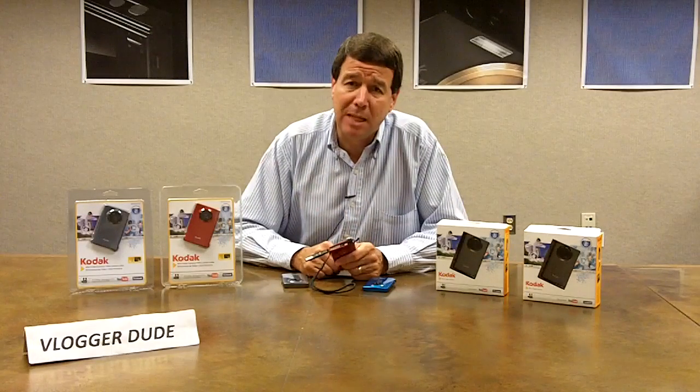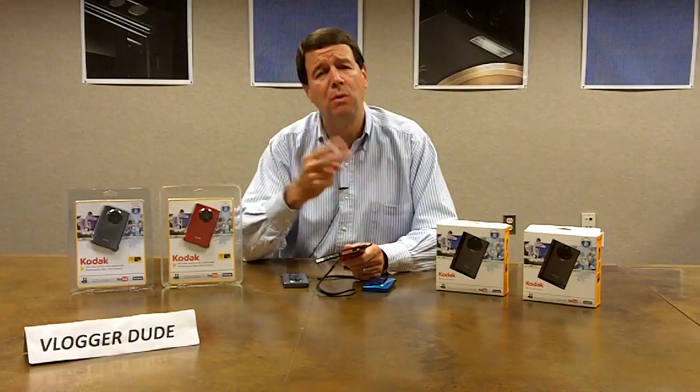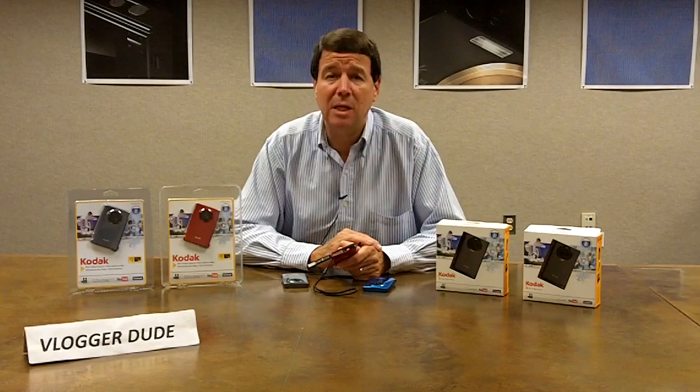It's got a built-in software application that makes it easy — very easy — to upload to two of the most popular websites on the planet: Facebook and YouTube.